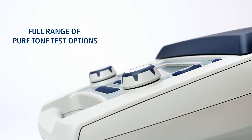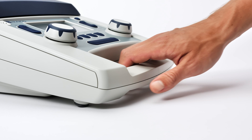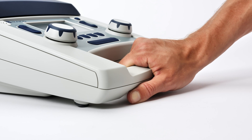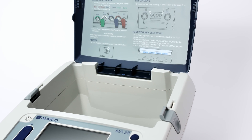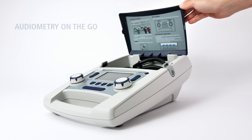Experience the advantages of the automated Hewson-Westlake test. Designed to be portable, the lightweight case with built-in handle and storage compartment protects the MA28 and its accessories. No extra case needed.